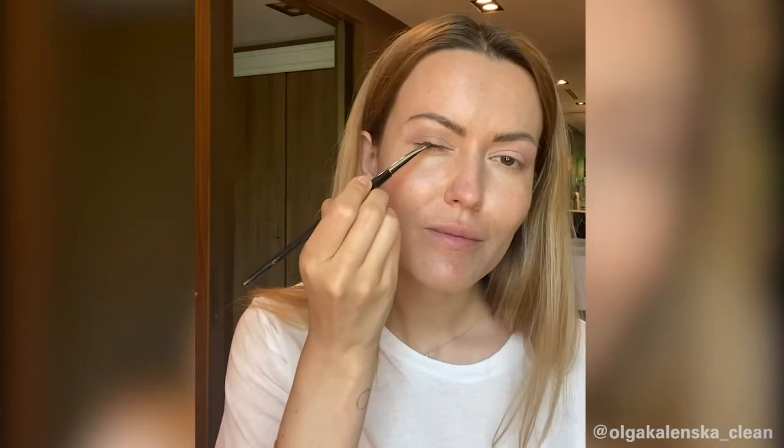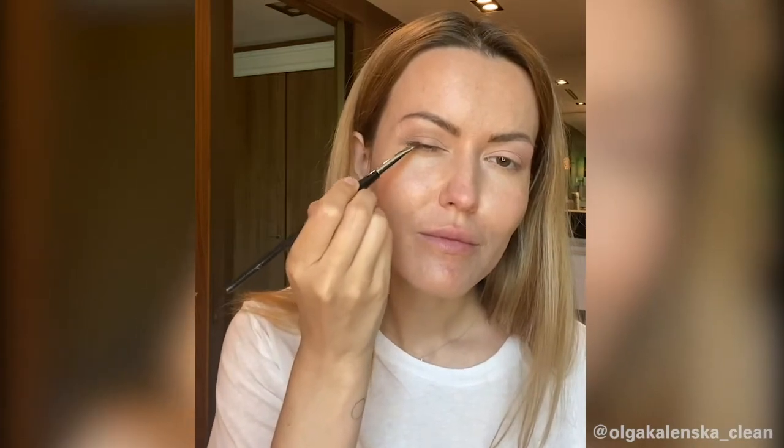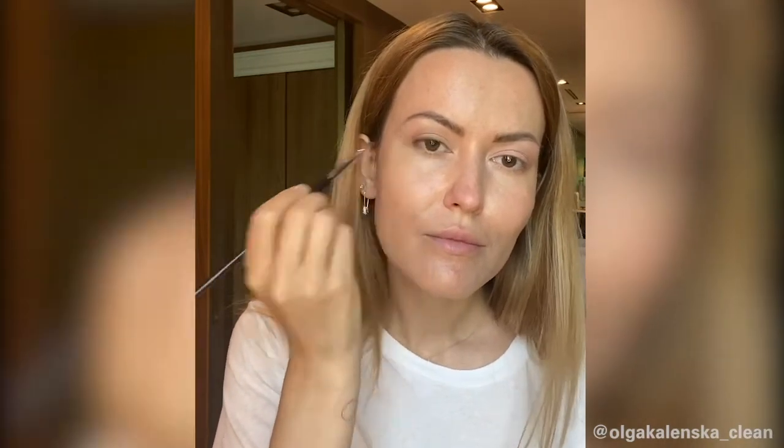A tiny bit of the darker shade next to my eyelashes. And of course mascara that has two sides — one is a primer that is gonna protect your lashes while you're wearing mascara.